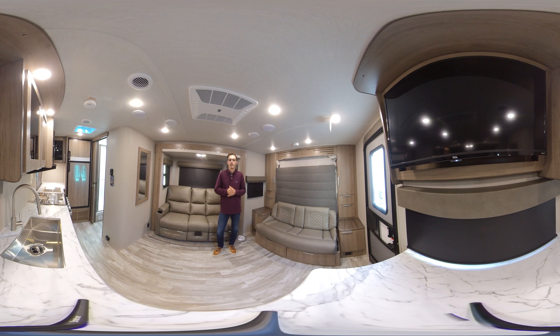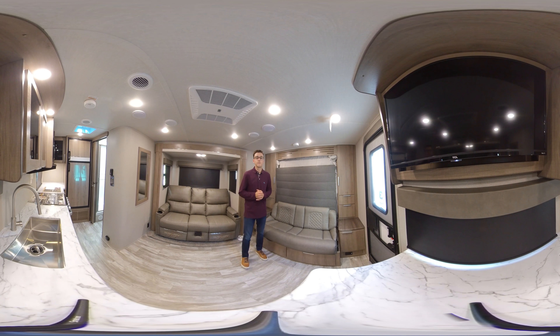Hey guys, it's Justin with Grand Design RV here. I'm on the Imagine and Transcend sales team up in the north central part of the US. Today we're standing in the 17 MKE Imagine XLS. I'm going to walk you through this floor plan and show you some of the great features that this coach offers. This coach comes in at 21 feet long and 4,600 pounds UVW. So let's take a look and walk through.